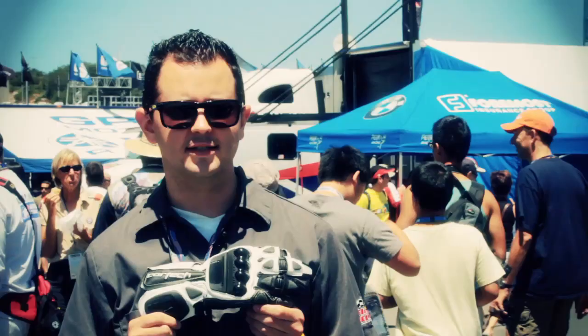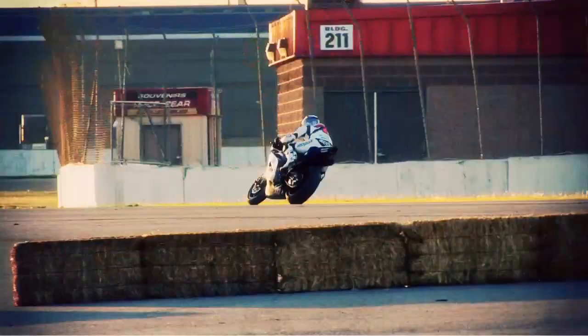Hi, I'm Dan Thomas with Cortex Apparel. Today we're going to go over the Adrenaline 2 glove. This glove we developed in the AMA race paddock this year for 2011, but really we've been working on it for the past three years with the Adrenaline glove.